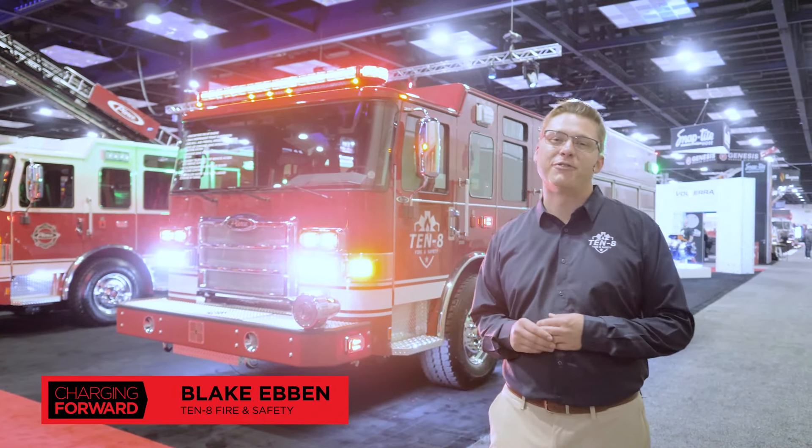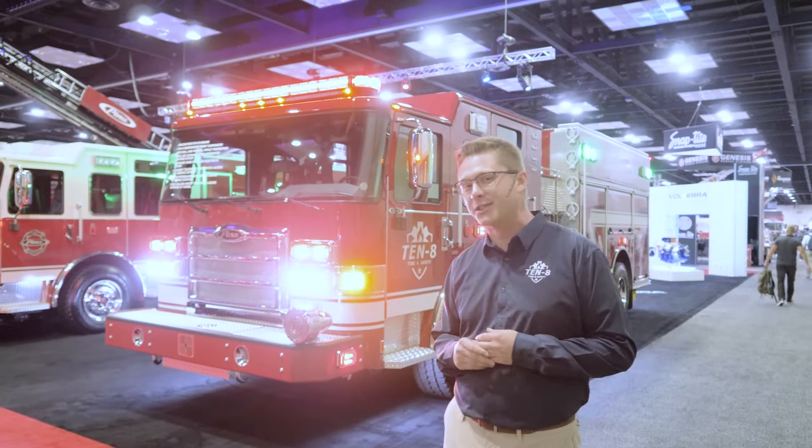Hi everyone. Welcome to FDIC 2024. My name is Blake Eben with 10-8 Fire and Safety. Today we have the opportunity to showcase some of the latest technology on the show floor this week, including the stock Pierce Enforcer Pumper behind me. Let's go check it out.